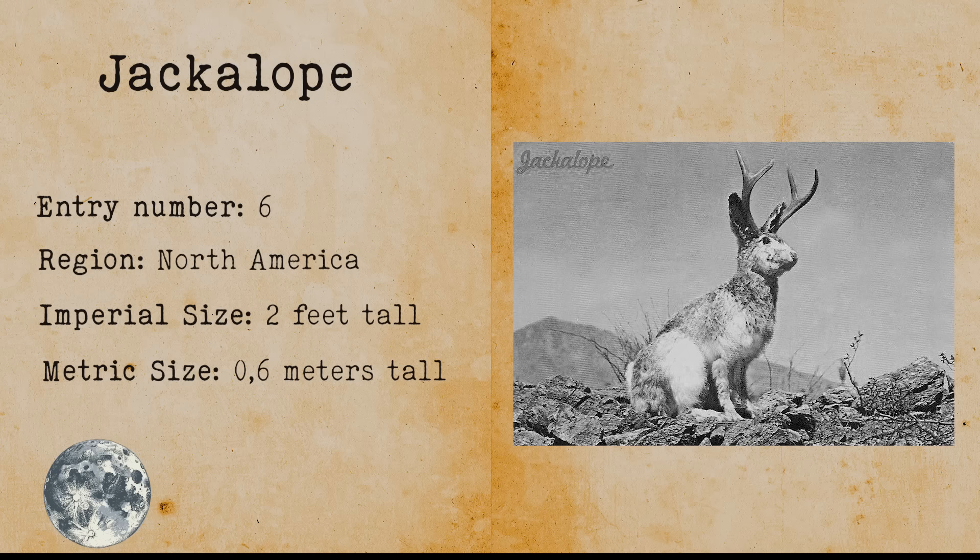Flatwoods Monster. The Flatwoods Monster is believed to be a cryptid of extraterrestrial nature. It has a body similar to a robotic suit and is recognized for its cowl that has the shape of an ace of spades.